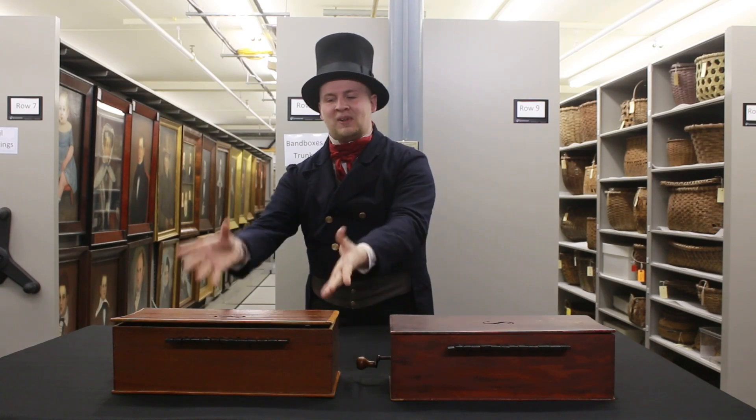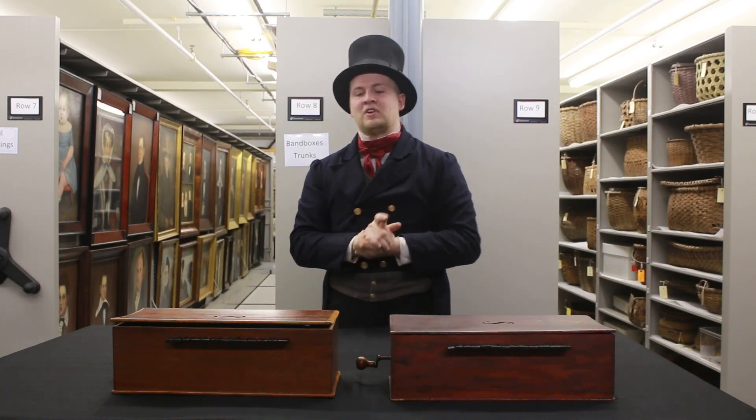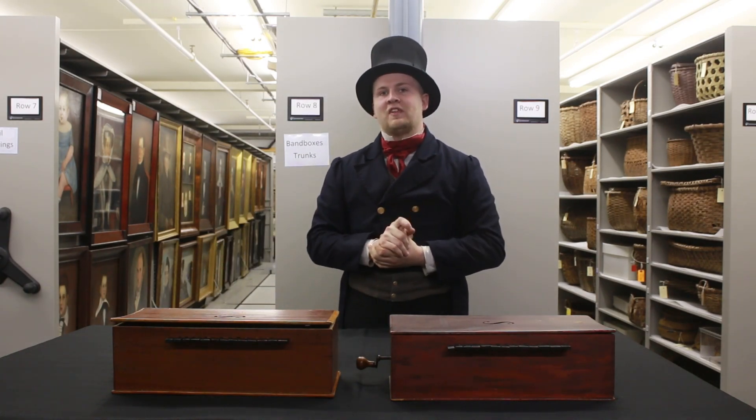We have the privilege today of actually getting to play on a replica of this instrument here that was recreated in our village last year.